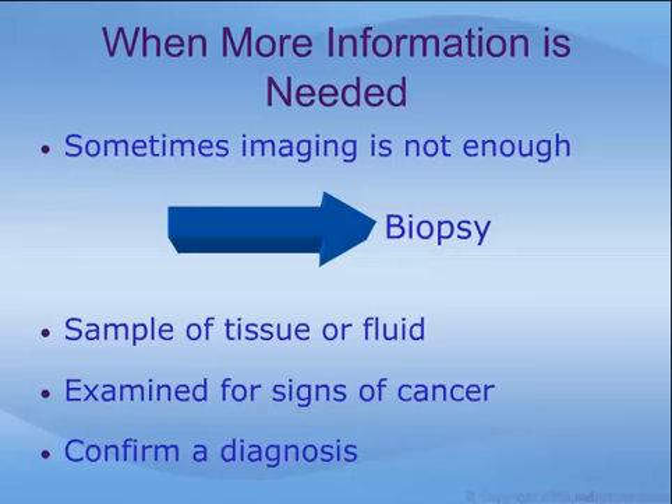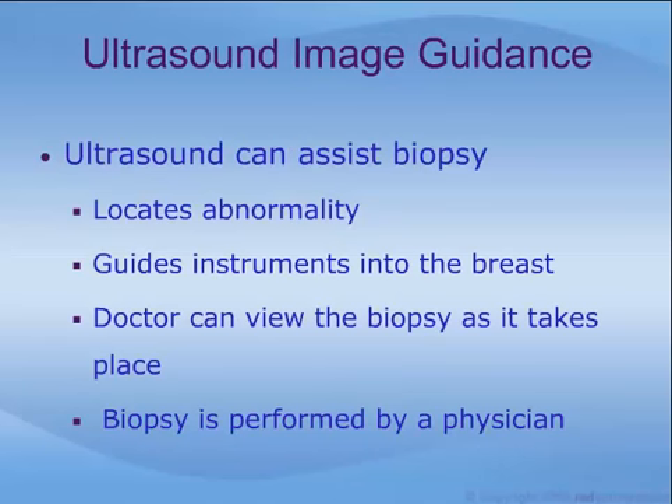A breast biopsy is the removal of a sample of breast tissue or fluid by needle or surgery, to be examined for signs of cancer. Even if an abnormality already appears to be cancerous, a biopsy will simply confirm the diagnosis, speeding up the process of treatment planning. Ultrasound can actually assist biopsy — it helps locate breast abnormalities and helps guide biopsy instruments into the breast. Because ultrasound provides real-time images, doctors can view the biopsy as it takes place.